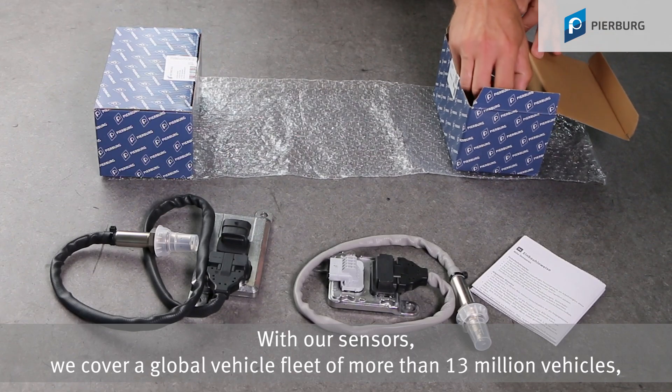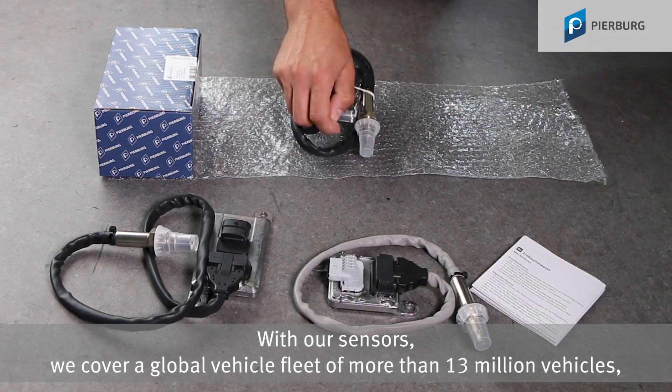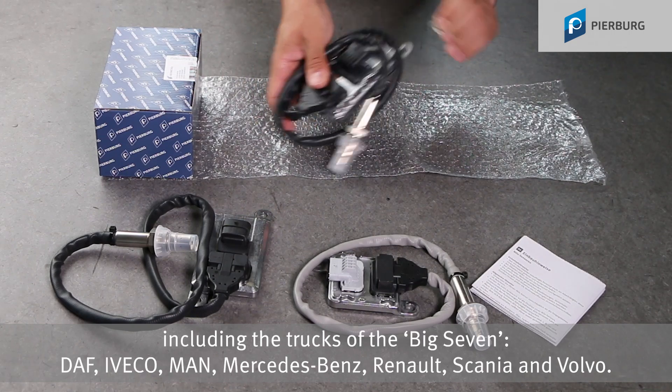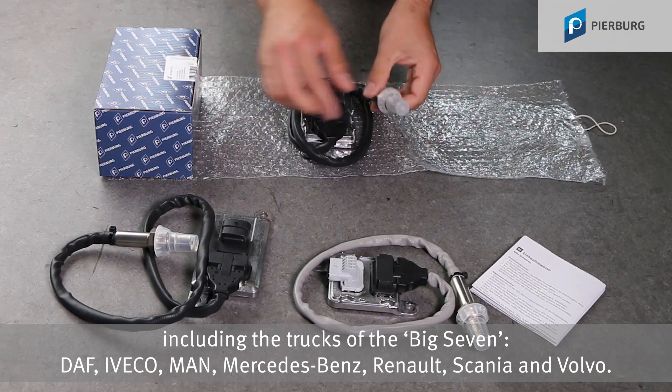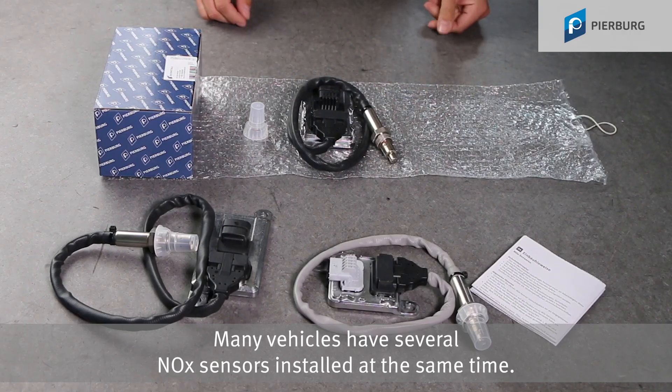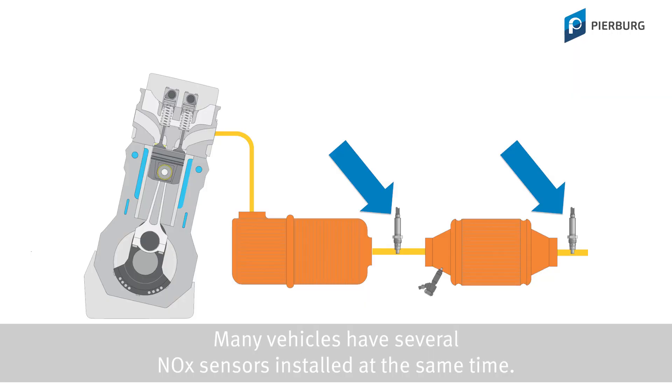With our sensors we cover a global vehicle fleet of more than 13 million vehicles, including the trucks of the Big 7: Duff, Iveco, MAN, Mercedes-Benz, Renault, Scania, and Volvo. Many vehicles have several NOx sensors installed at the same time.